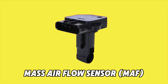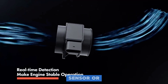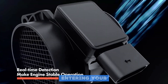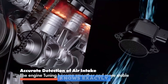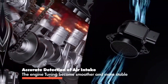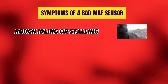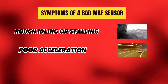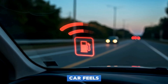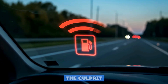Number 1: the Mass Air Flow Sensor, or MAF. This sensor measures the amount of air entering your engine so it knows exactly how much fuel to mix in for the perfect combustion. Symptoms of a bad MAF sensor: rough idling or stalling, poor acceleration, and decreased fuel efficiency. The takeaway — if your car feels sluggish or your gas mileage drops, this sensor might be the culprit.